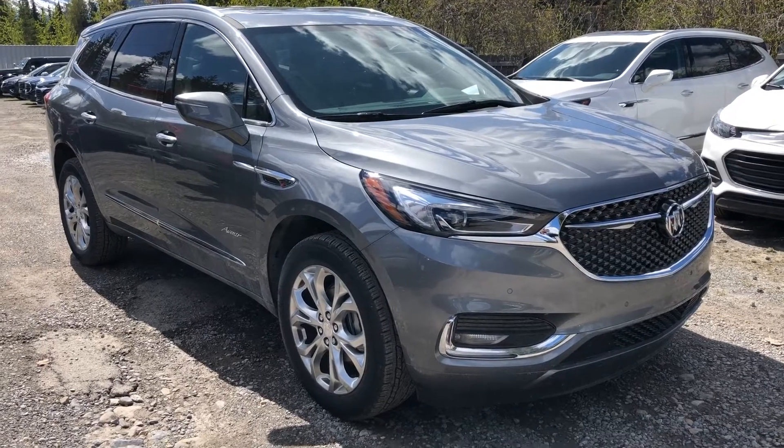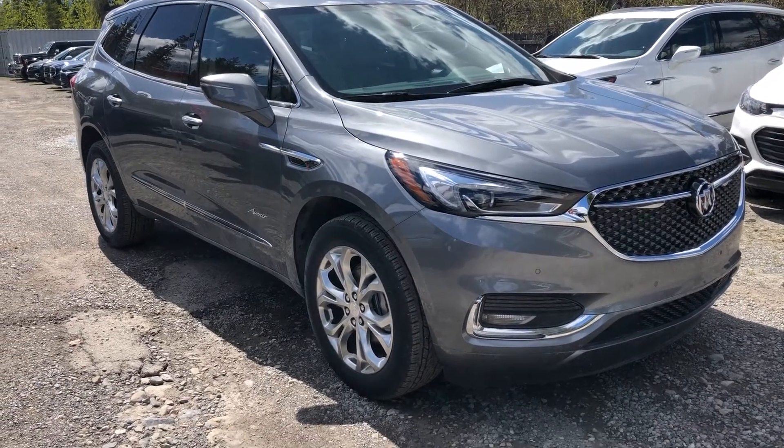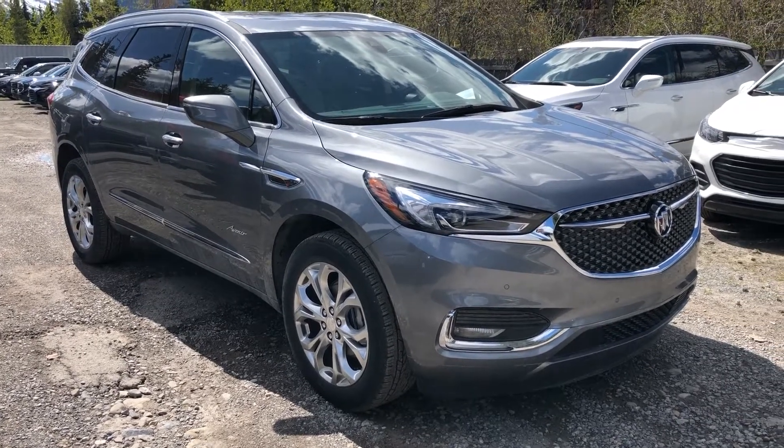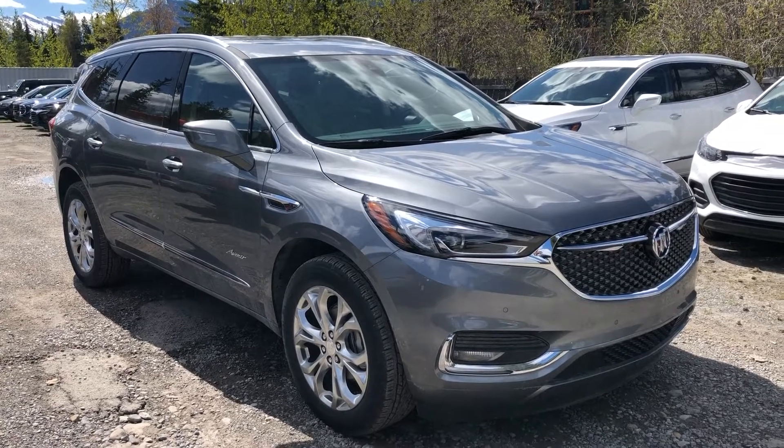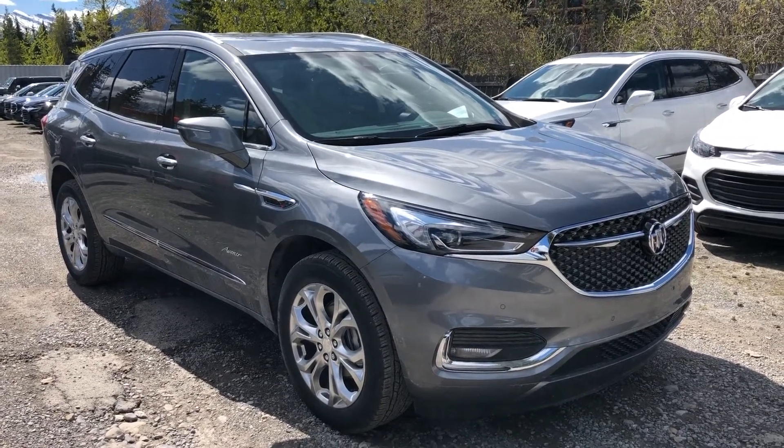Thank you for taking the time to watch this brief walk-around video of this beautiful 2020 Buick Enclave Avenir. If this is your next Buick all-wheel drive Enclave, come down and see us here at Wolf Canmore, 707 Railway Avenue in Canmore, Alberta.